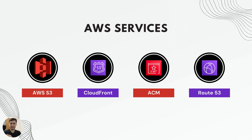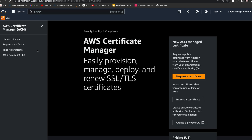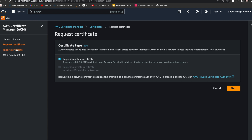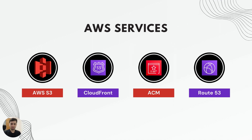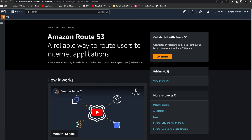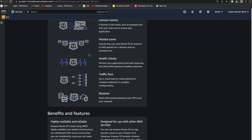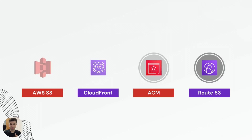Next, we have ACM, which is Amazon Certificate Manager. Security is paramount, and ACM helps us secure our website with SSL and TLS certificates — this is crucial for data encryption and building trust with users. Finally, we have Route 53. Amazon Route 53 is used for domain name registration and DNS routing, making our app accessible via a user-friendly domain name.